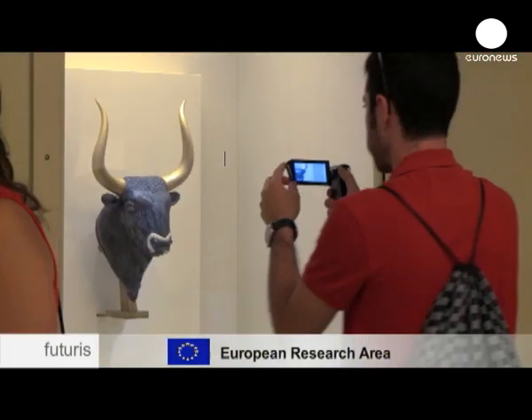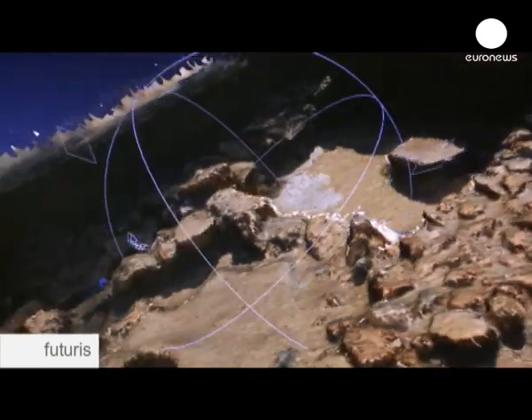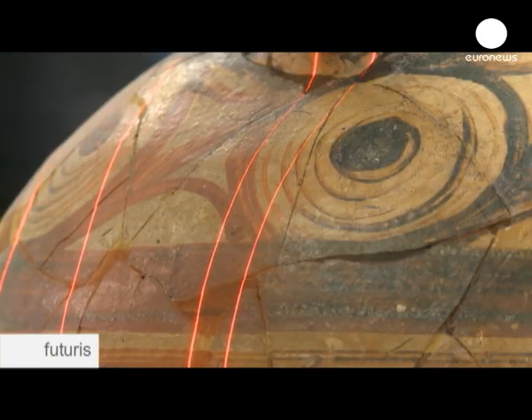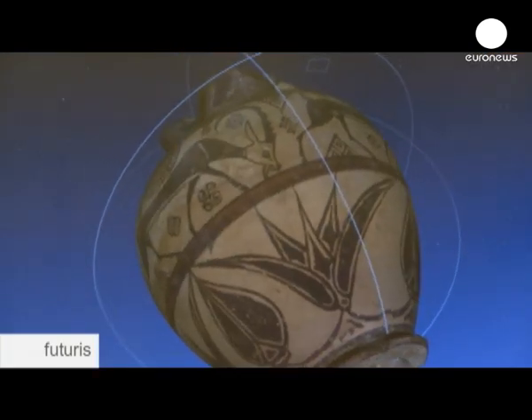3D digitalization is a great step forward in cultural preservation. Traditional museums will always have their place, but in the future there will be virtual ones as well.